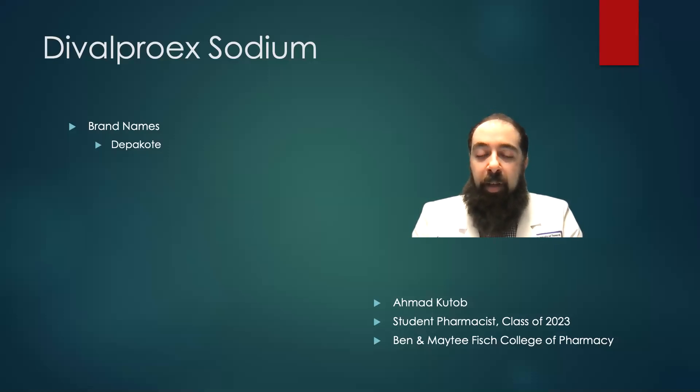And today I'm going to talk to you about divalproex sodium. It's known by the trade name Depakote.